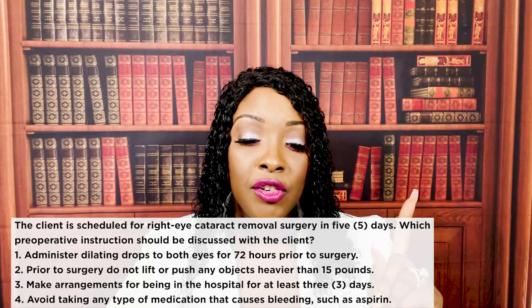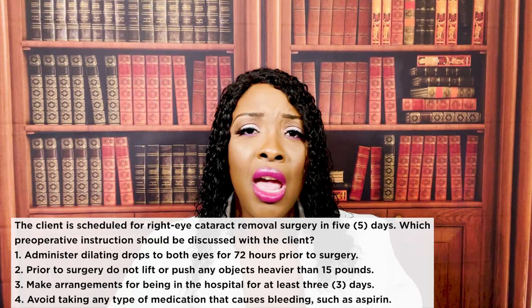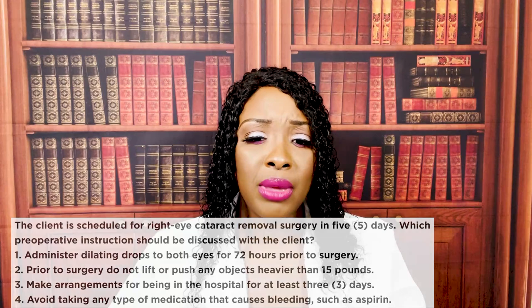I forgot to go over choice three — making arrangements for being in the hospital for at least three days. That's not necessary. These types of procedures are done in same-day surgery centers. The patient goes home that same day.